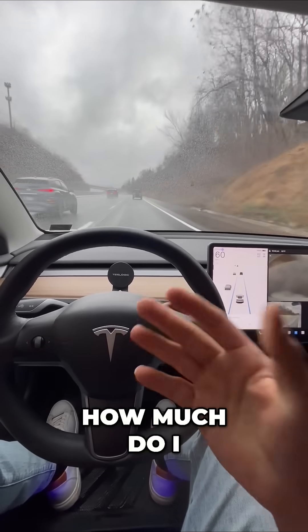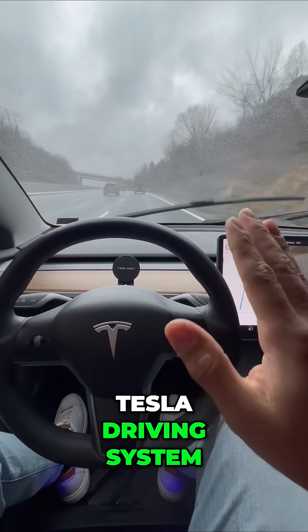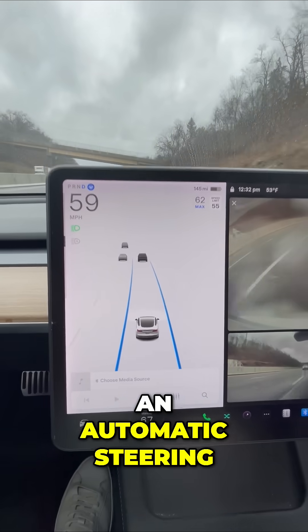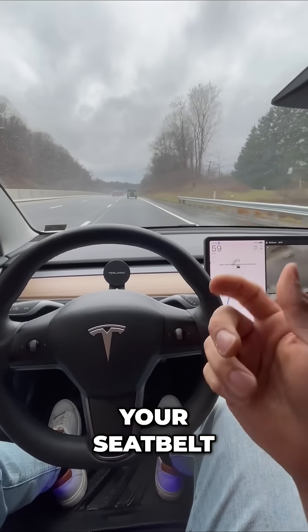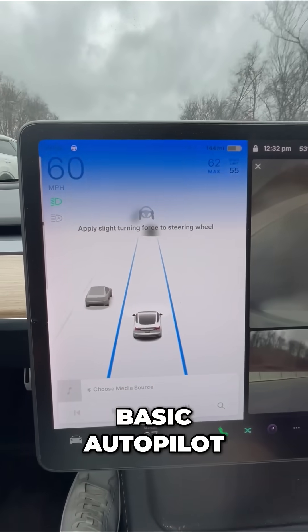Point number two: how much do I have to monitor the road? In any Tesla driving system, the car handles automatic steering and automatic windshield wipers — but you always have to monitor the road. You can't take off your seatbelt. You can't take a nap, because these messages occasionally pop up in basic Autopilot.